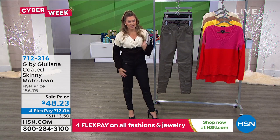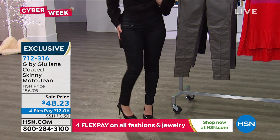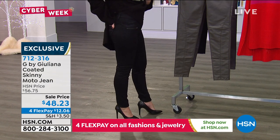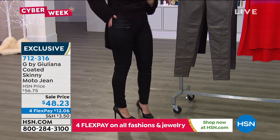These pants — I didn't get a chance to present these the last time we had them, but I saw them in the model's room and I was like, oh my gosh, I have to have these. What are they? Are they suede, are they leather?